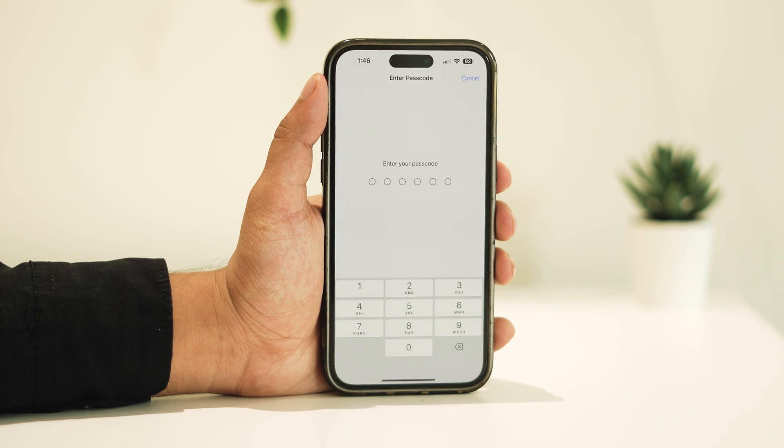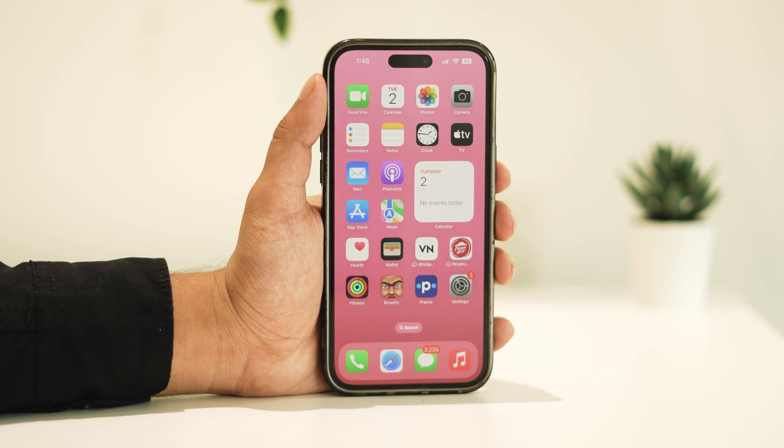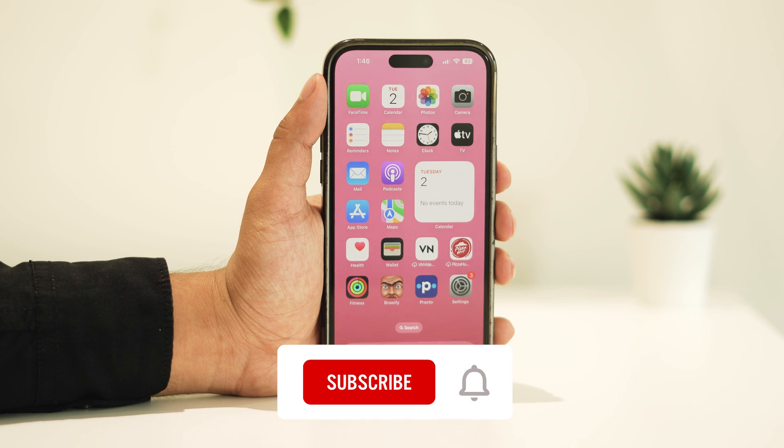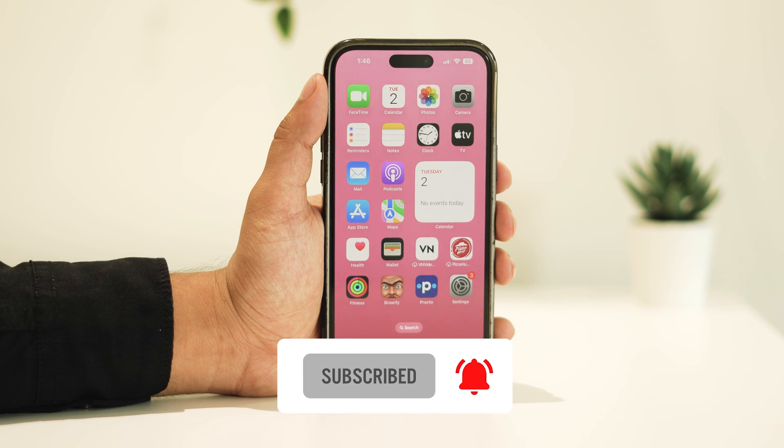If you have any questions or encounter any difficulties, feel free to ask in the comments section below. If you found this video helpful, don't forget to like and subscribe to our channel and hit the notification bell for future updates. Thanks for watching.